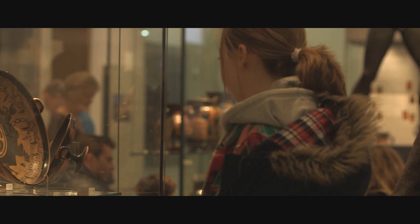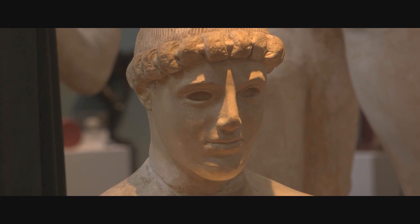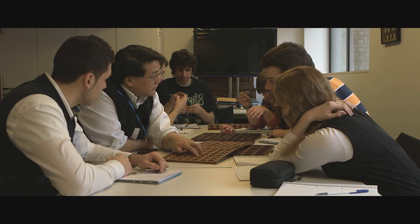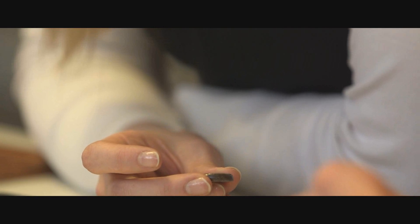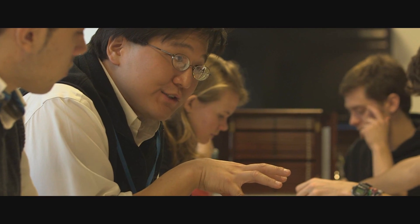There are over a million objects in the Ashmolean's collection. Only a small fraction are on display, but anyone with an interest is welcome to come behind the scenes to a study room and ask to see a particular object. This afternoon, a group of history students are investigating Greek coins with the Ashmolean's curator, Henry Kim. As a part of Oxford University, the Ashmolean is at the forefront of research and teaching, encouraging students from all walks of life to better understand the world around them.